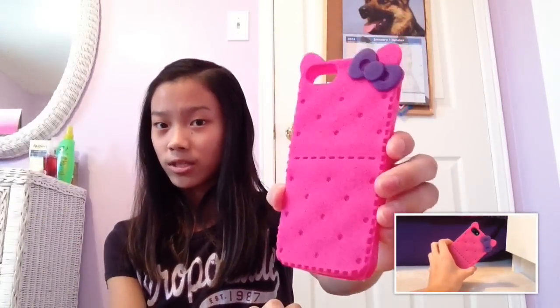The last case is this Hello Kitty Graham Cracker case, and I'm holding it to the side because you can see the little bumps and stuff. It just feels super weird because of the air bubbles inside of it.